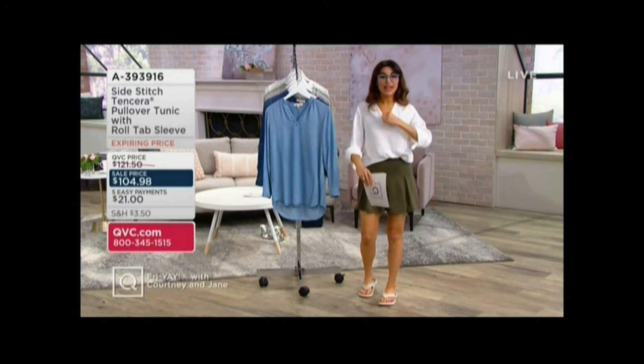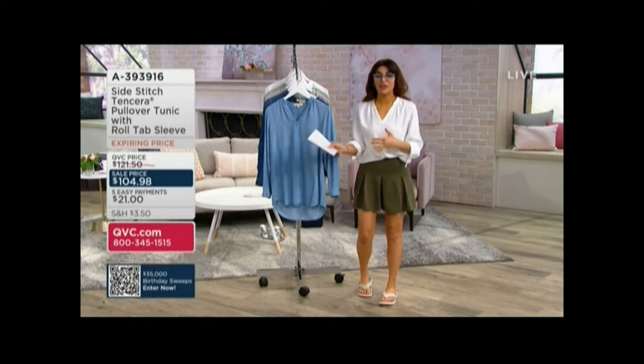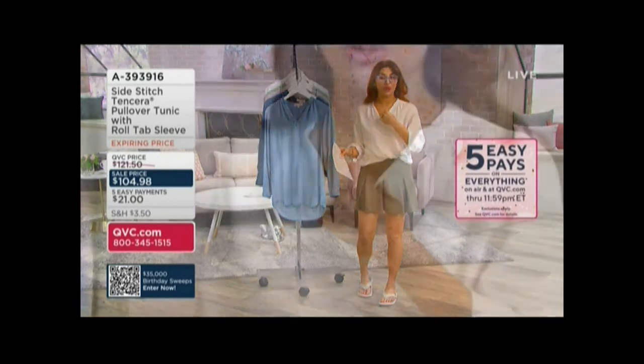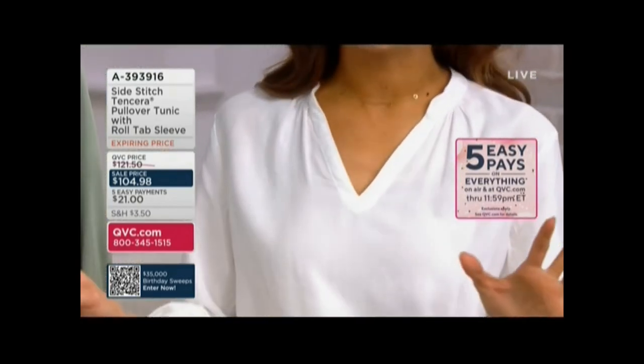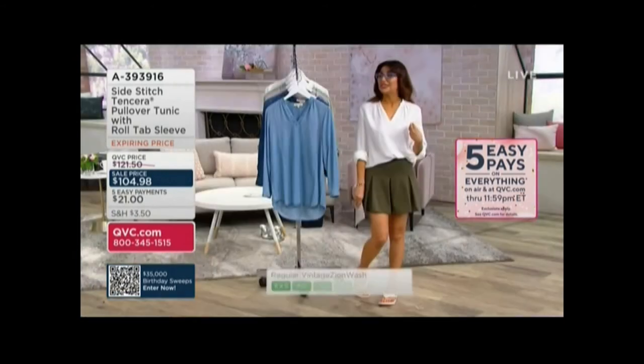Coming up, this is from Side Stitch, and it's a pullover. With the Flash Easy Pay, everything's on Easy Payments. We've got a lot of sale prices — you're going to have a lot of surprises in this show in terms of deals. You're watching A Good Friday, our longest ever. We'll be on until 9 p.m.